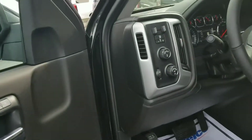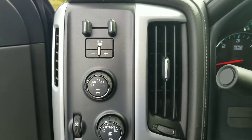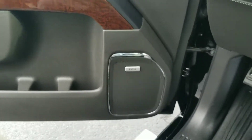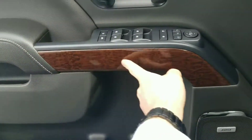Coming to the front here, that's your four-wheel drive and lights, trailer brake. It does have memory seat position, premium Bose speakers, and your red oak wood grain right there.